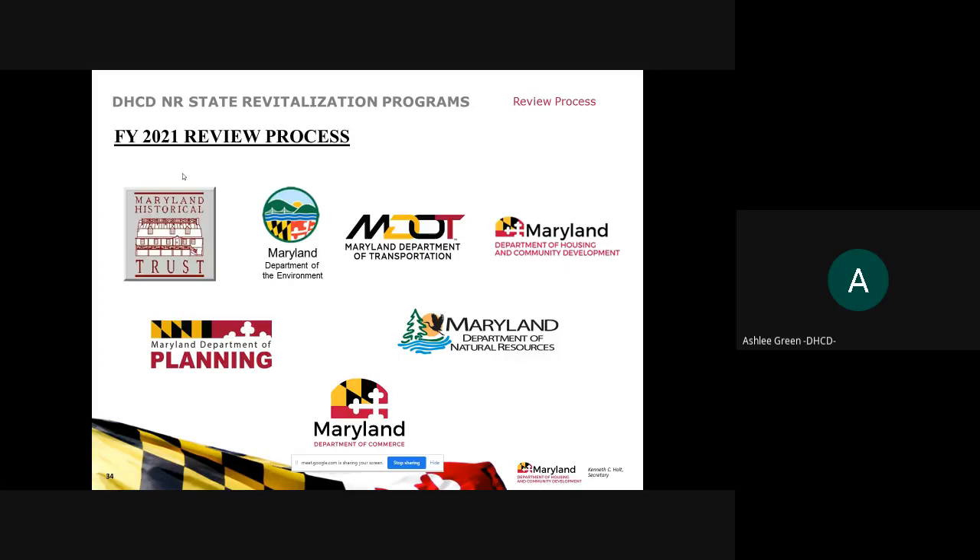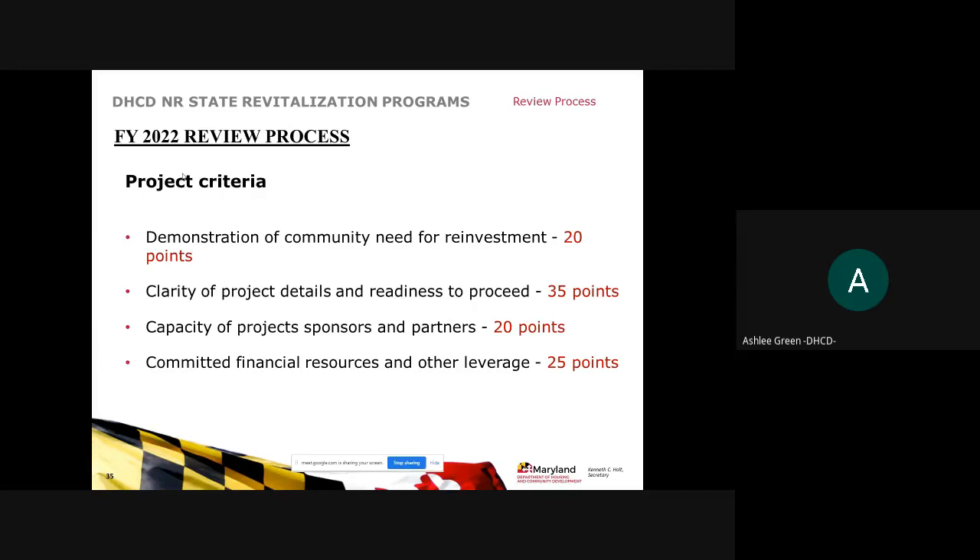Partner agencies participate with us in the review process, with several staff assigned to each region to work with our staff lead on reviewing and scoring projects. These include the Maryland Historical Trust, Department of the Environment, Transportation, Planning, Natural Resources, and Commerce, as well as staff from other divisions within the Department of Housing and Community Development. Brian Holtzapple will now go over the application submission process within the IntelliGrants system.